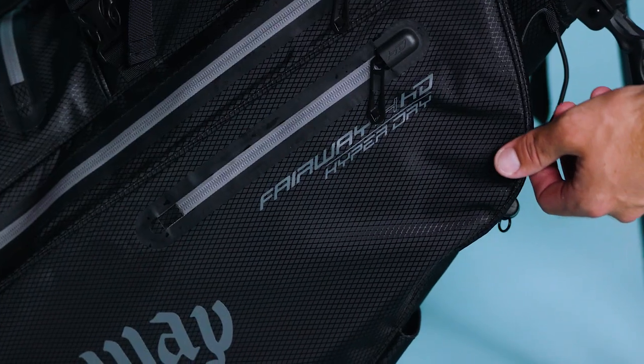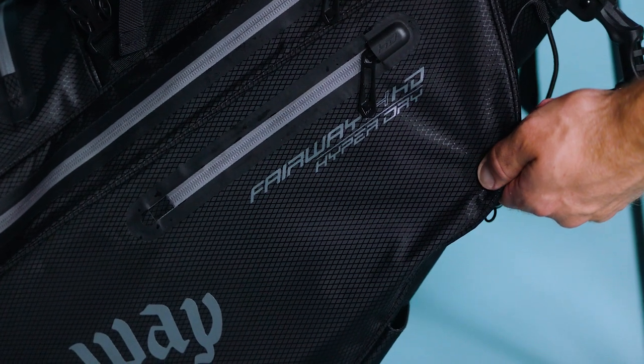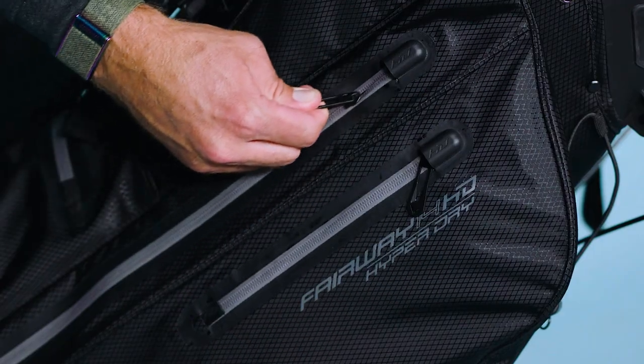Along with Lowrider, the Fairway 14 HD includes 10k durable ripstop fabric with seam-sealed zippers throughout.